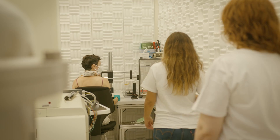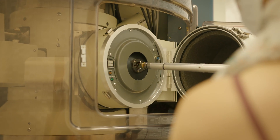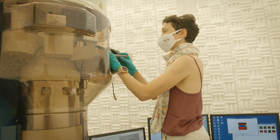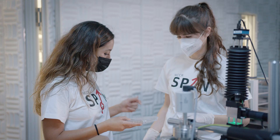I come from a very poor region in Mexico and I never imagined that I could work in an environment like this. I was the first in my family to graduate from college and become a scientist.